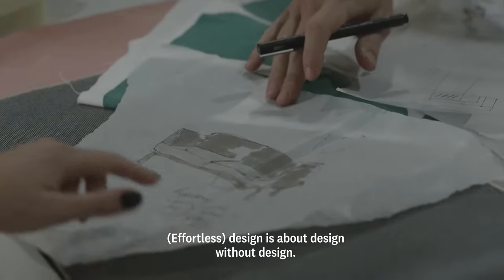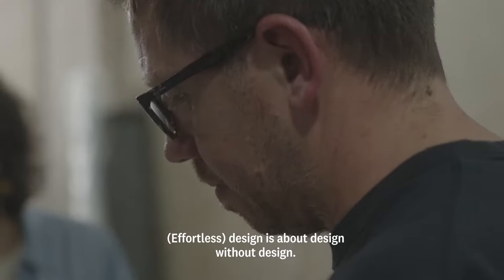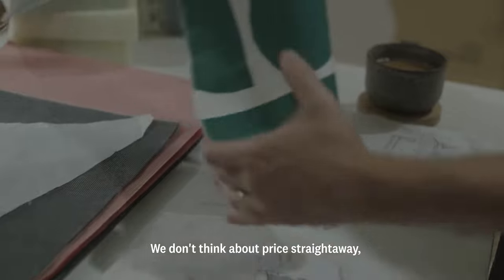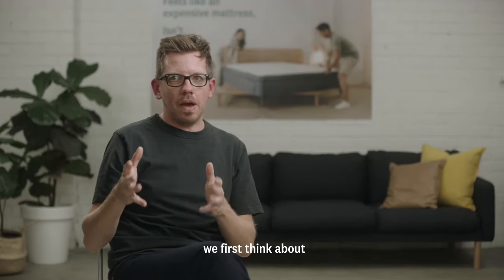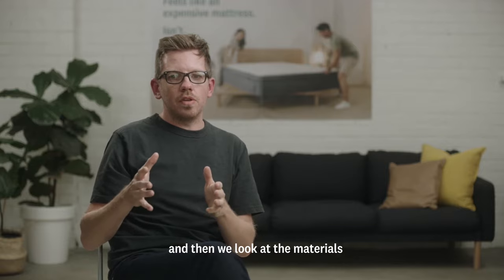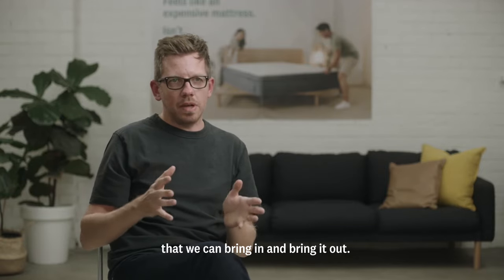Design without design — we kind of try and create the best product we can. We don't think about price straight away. We're thinking about how do we make the strongest product, the best product, and then we look at the materials that we can bring in and bring out.